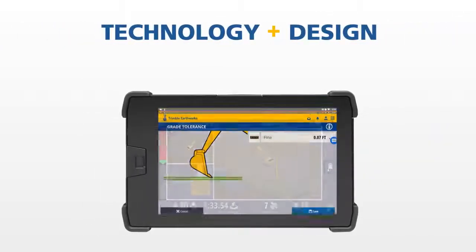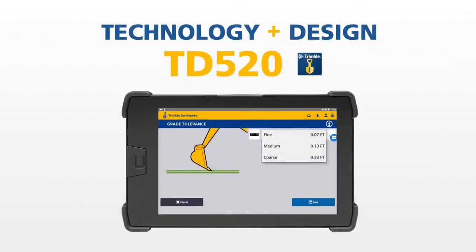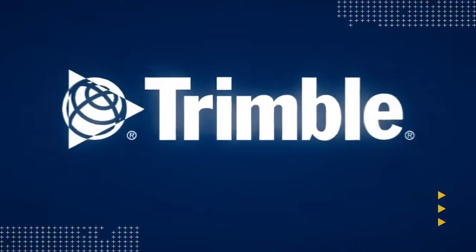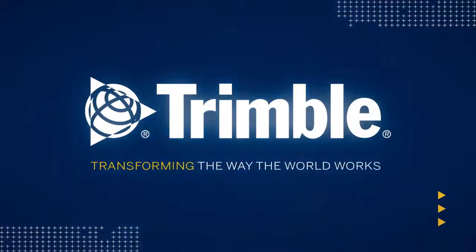Combining the best in technology and design, the new TD520 display for Trimble Earthworks has taken usability to the next level. It's just one of the ways Trimble is transforming the way the world works. Learn more by visiting us online or talking with a dealer near you.